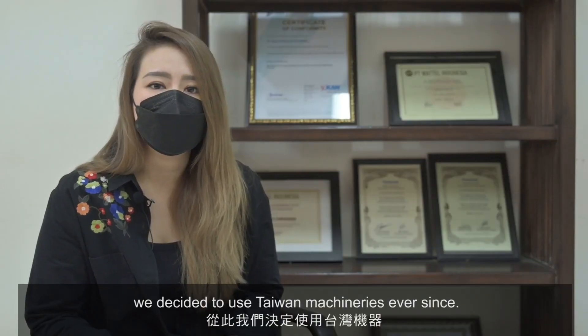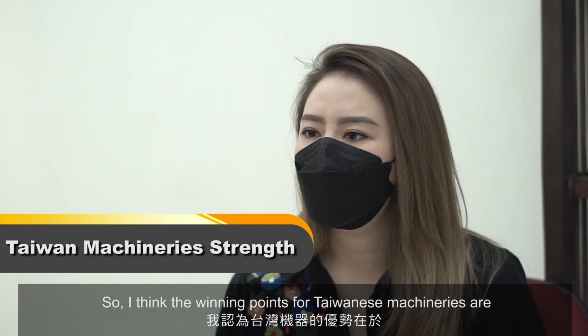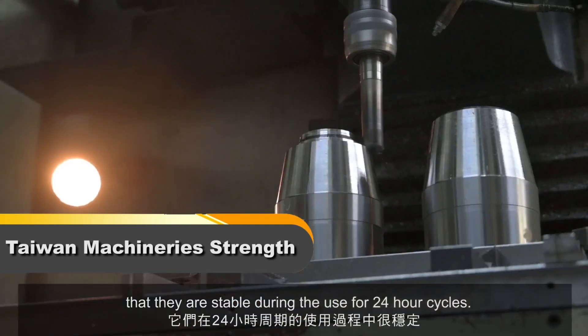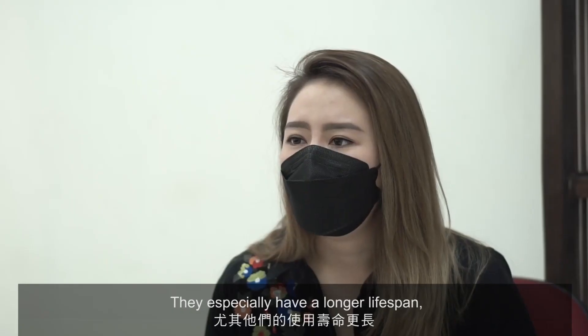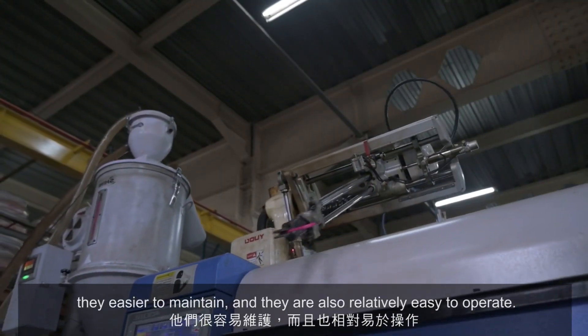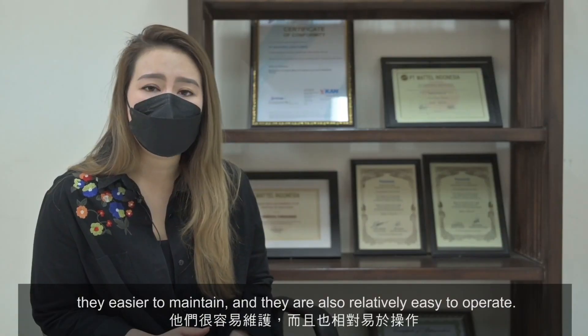With the results being good and the price being competitive, we decided to use Taiwan machineries ever since. The winning points for Taiwanese machineries are that they are stable during use for 24-hour cycles, they have a longer lifespan, they are easier to maintain, and they are also relatively easy to operate.